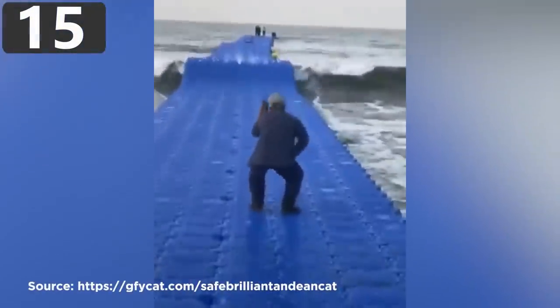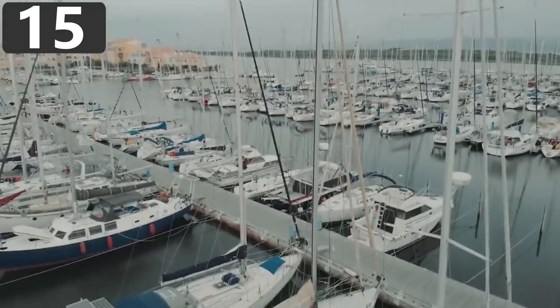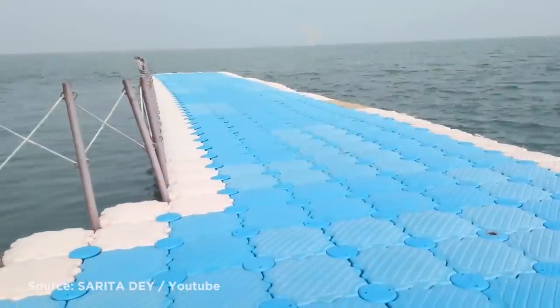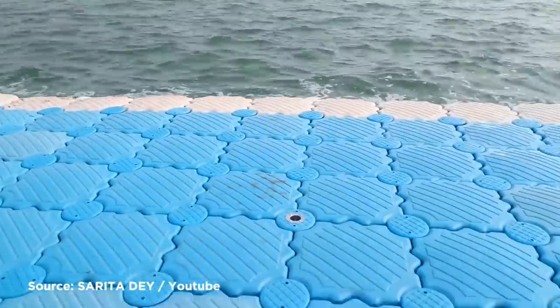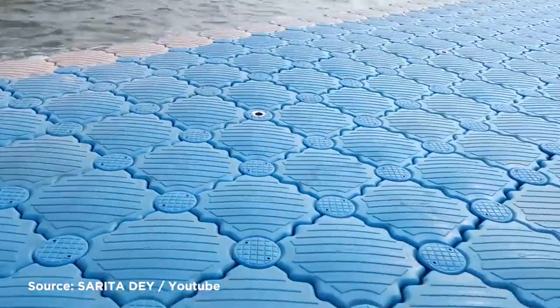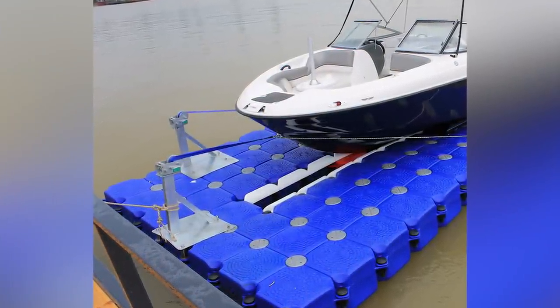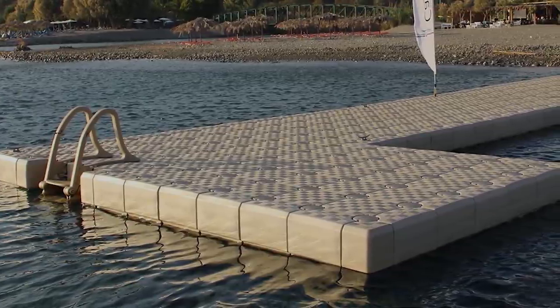Number 15: Temporary Dock. While most docks are, of course, permanent, sometimes all that's needed is a temporary structure. This can be ideal for seasonal water sports, delivering building materials to remote coastal regions, or even for military campaigns. There's a wide variety of options depending on the load the dock needs to hold and how stable it needs to be.